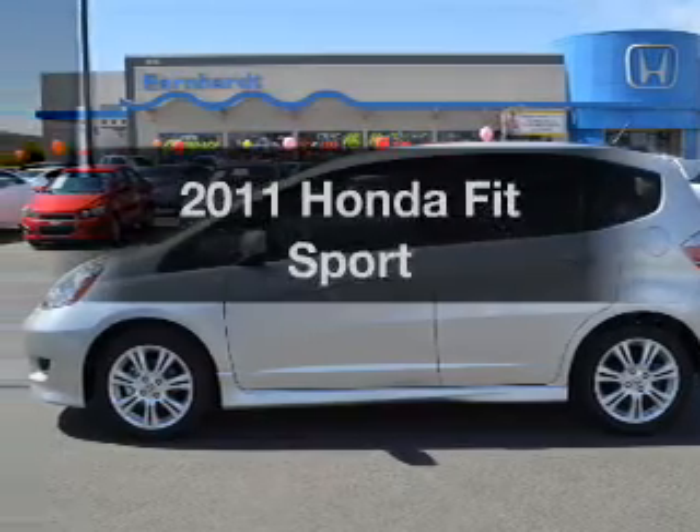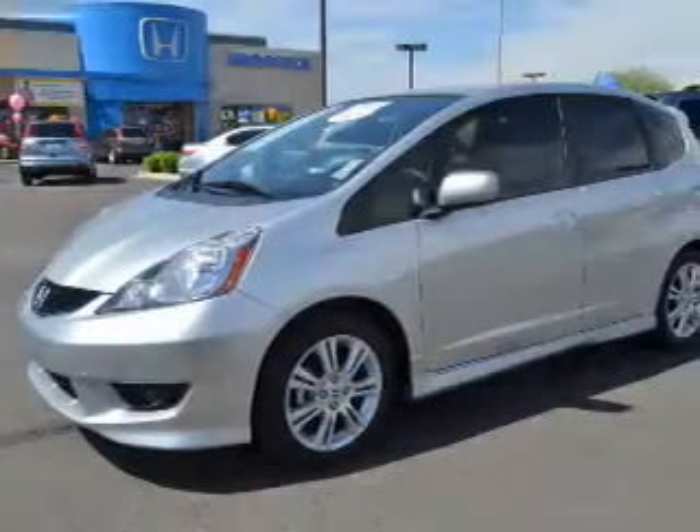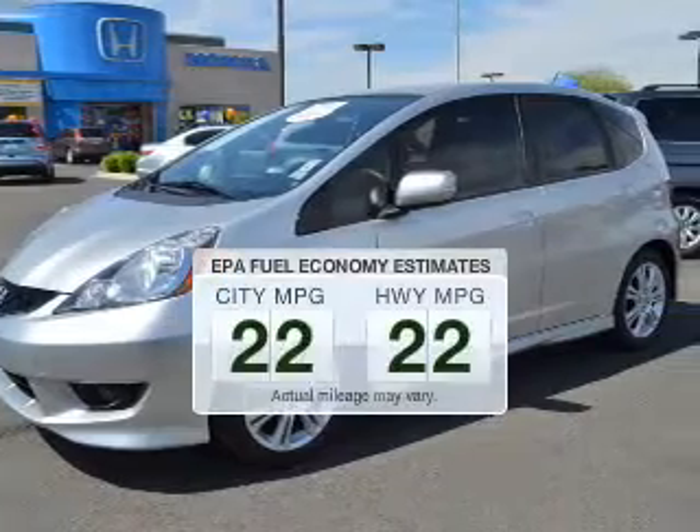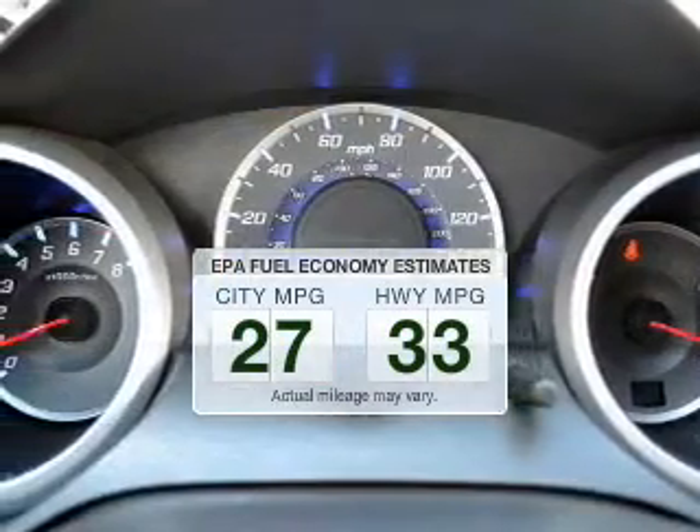Introducing the 2011 Honda Fit. If you're looking for a first-rate auto, this one could be yours today. Better gas mileage means better long-term driving, and this ride delivers with a great low fuel consumption rate.